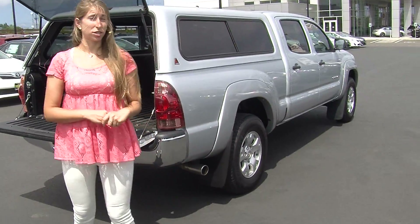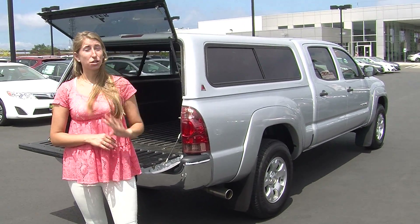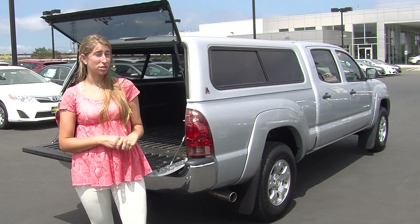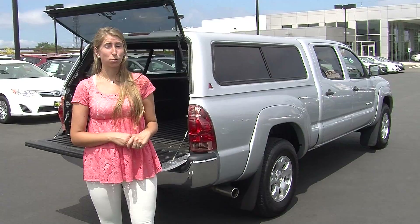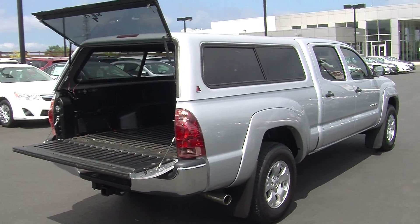All of our inventory here at Titusville goes through a thorough safety inspection. They are beautifully detailed so you can purchase with confidence. Give us a call today to set up a test drive with one of our professional sales representatives at 253-475-4155. Thank you for clicking on our virtual tour.